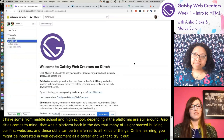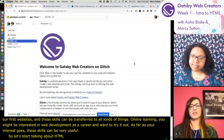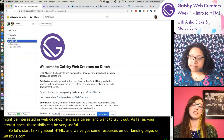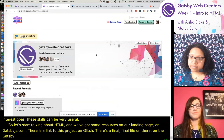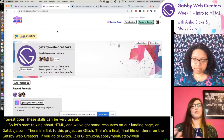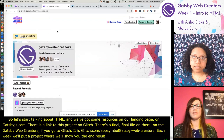Let's start talking about HTML. We've got resources on our landing page at gatsbyjs.com, and there is a link to this project on Glitch - glitch.com/@gatsby-web-creators. Each week we'll be putting a new project there that shows you the end result, and then on the stream we will live code and walk through everything in the moment so you can see how these projects are made.